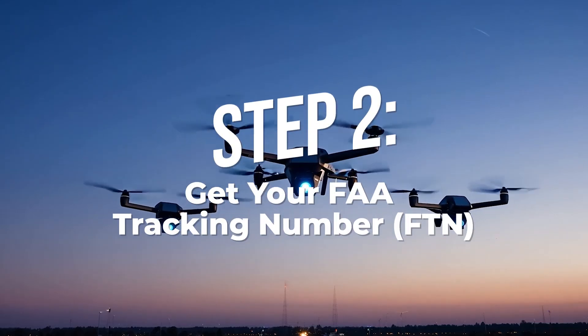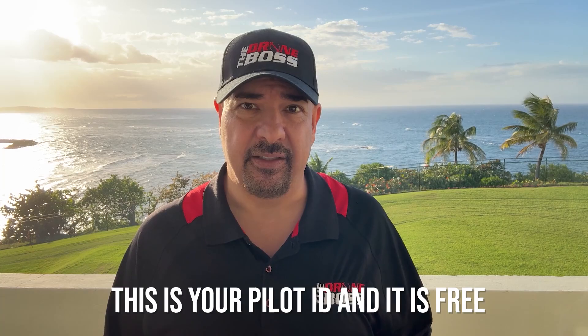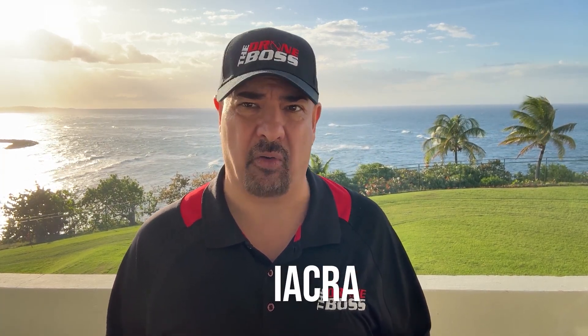Step two: get your FAA tracking number, your FTN. This is your pilot ID and it's free. You'll create an account on the FAA site called IACRA, fill out your info, get a number, and that follows you throughout your drone career. Be sure to write it down and keep it safe.